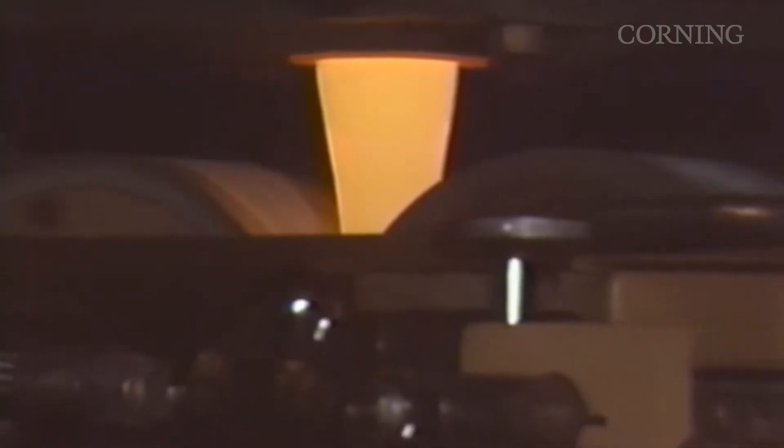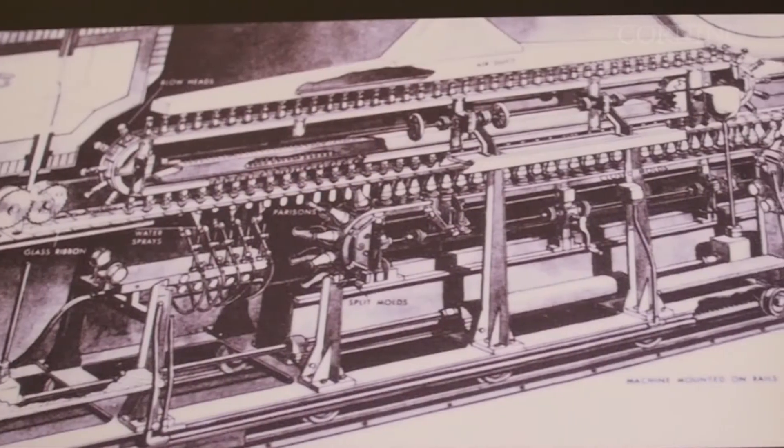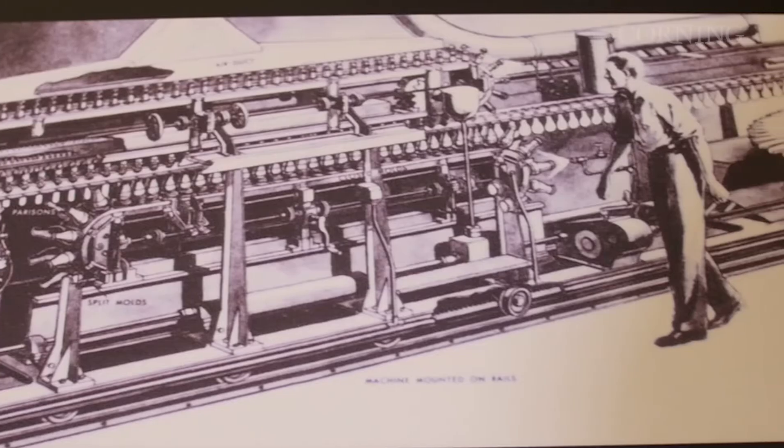Woods' concept was based on a continuous ribbon of molten glass being laid onto a conveyor belt that had holes in it. The glass would sag through the hole and become hollow before being blown into its final form within a synchronized chain of molds.